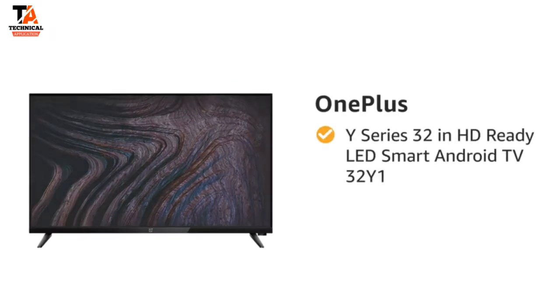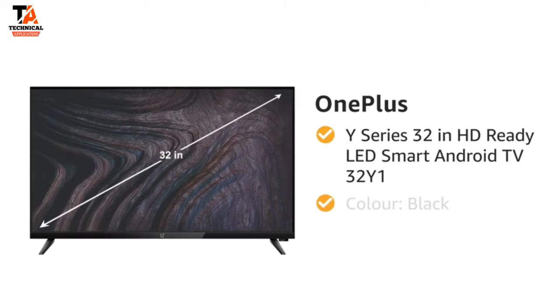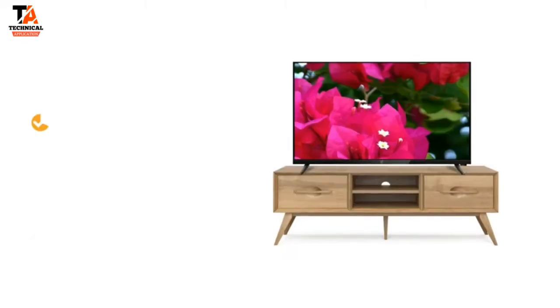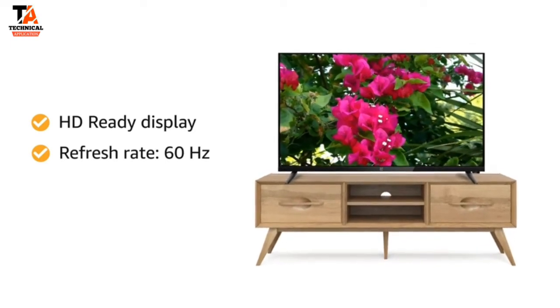Presenting the OnePlus Y-Series 32-inch HD Ready LED Smart Android TV in black. This HD Ready Smart TV with a refresh rate of 60Hz makes your viewing experience delightful.